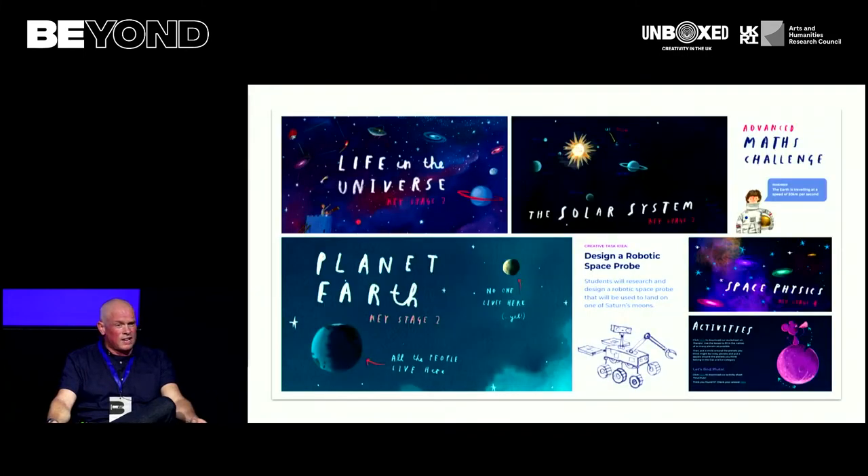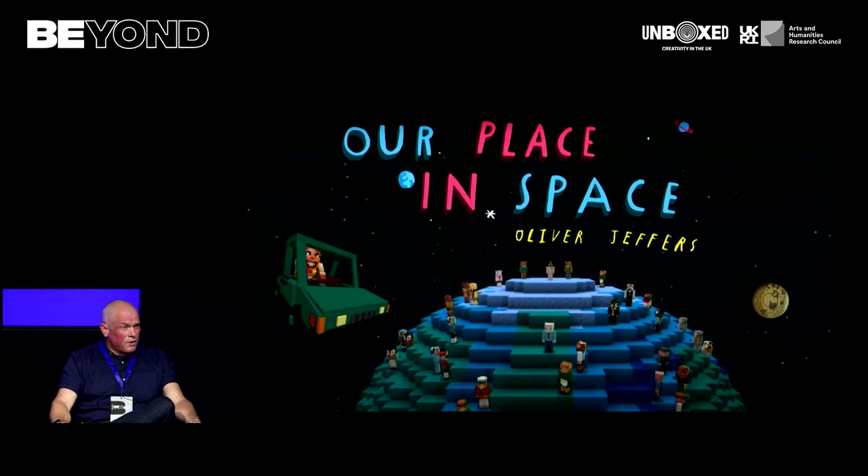We have an education programme which has now reached 25,000 young people directly across the UK, with curriculum resources designed by Oliver and authored by Stephen. We have a series of creative challenges with Chris Hadfield, Nicole Stott, Ella Podmorne, and Neil Gaiman, challenging young people to create their own responses around the future of the planet. We also have a Minecraft world launched in beta form and going live on minecraft.edu within two weeks.